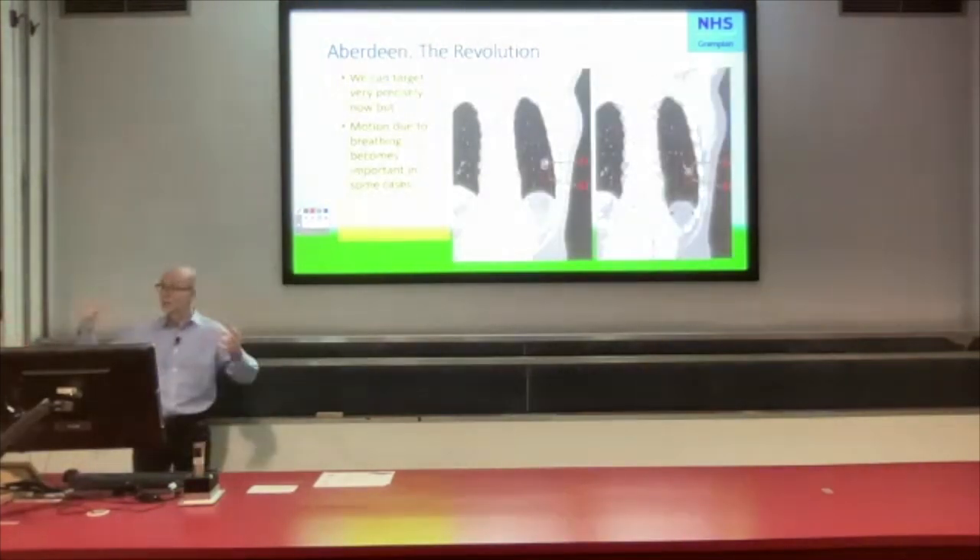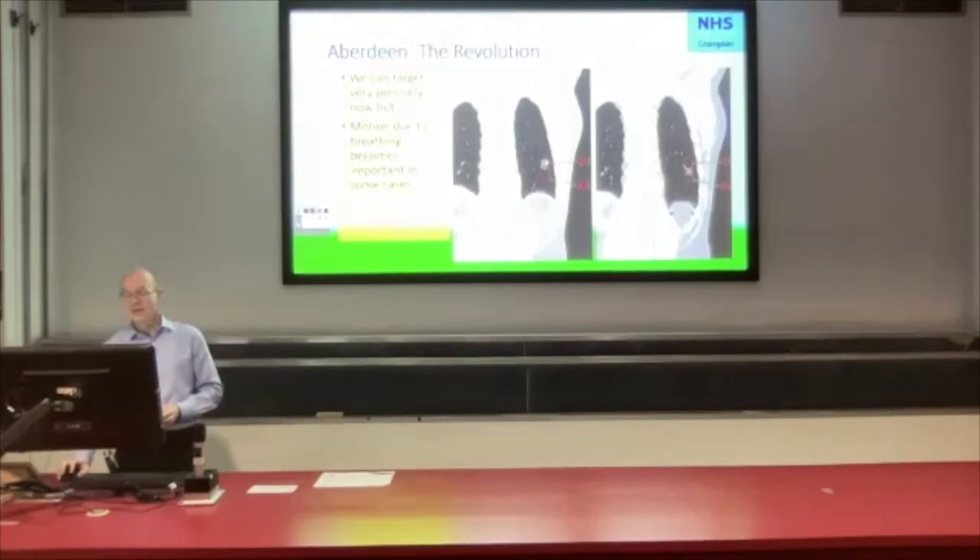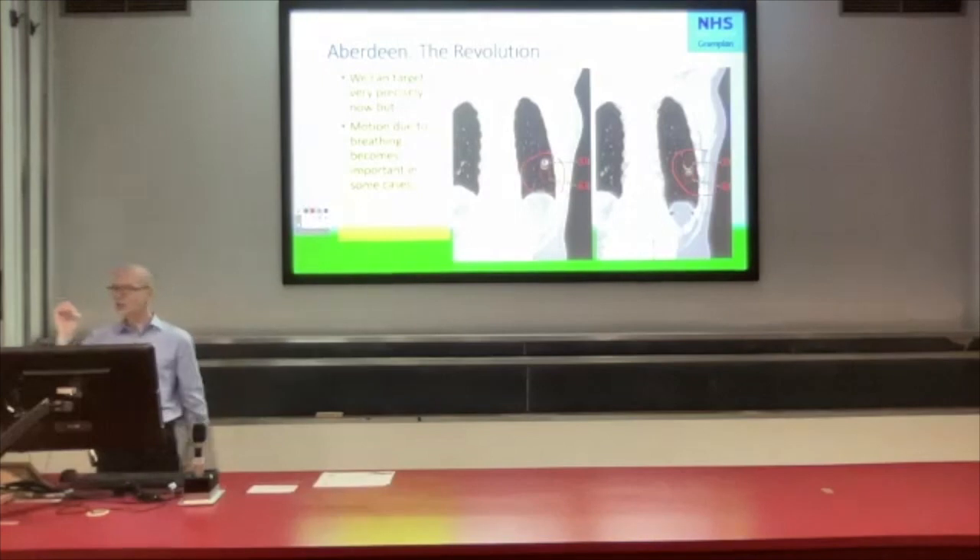We're super accurate now, conforming very tightly to what we're trying to treat. But now we've got a new problem — because we're so conformed to the thing we're trying to treat, if that thing moves, we've got a problem. And people do insist on doing things like breathing. Here's a picture of somebody at full inhalation and then exhalation — there's a little grey blob, a lesion in the lung we're trying to treat, and it's moving as the patient breathes. How on earth are we going to treat that if it keeps moving?